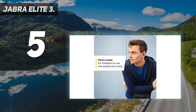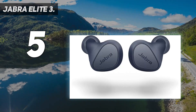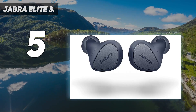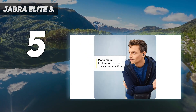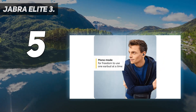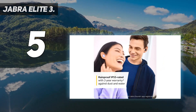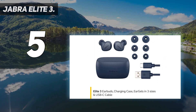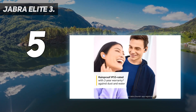Intelligent Noise Control: for optimal on-the-go listening, the Elite 3 offers unique noise isolation whilst providing on-demand external noise pickup with hear-through technology. Crystal-clear calls — the latest digital signal processing and pioneering beamform technology mean these Jabra earbuds offer great call quality. Plus, they are rainproof protected.